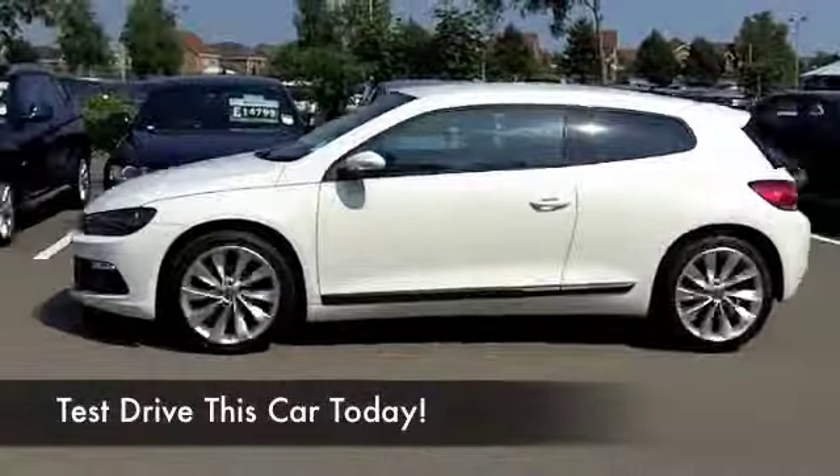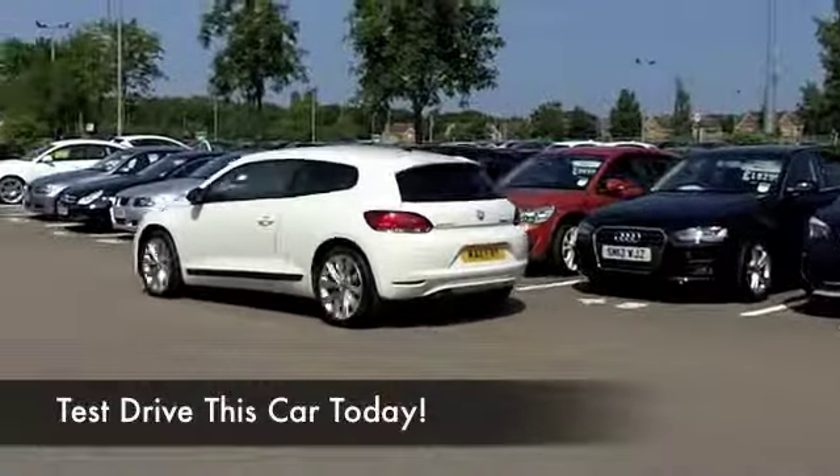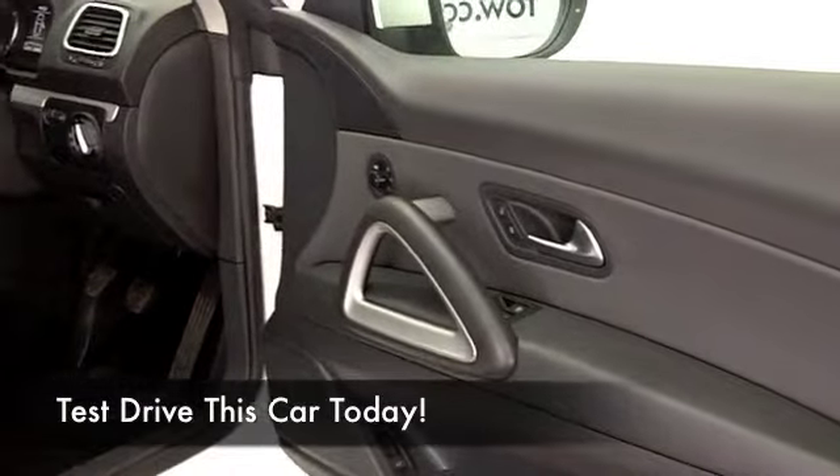You sit fairly low down in these cars, but you know what? That's part of the package, and it makes you feel connected to the road. It's a four-seater, by the way — strictly four seats.